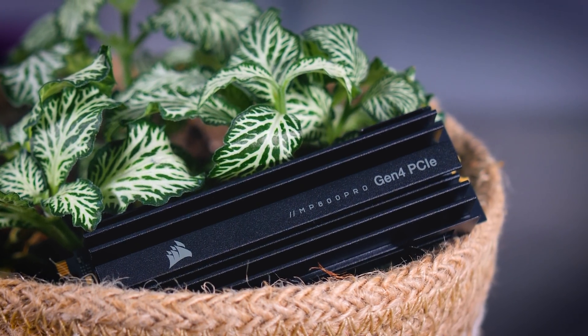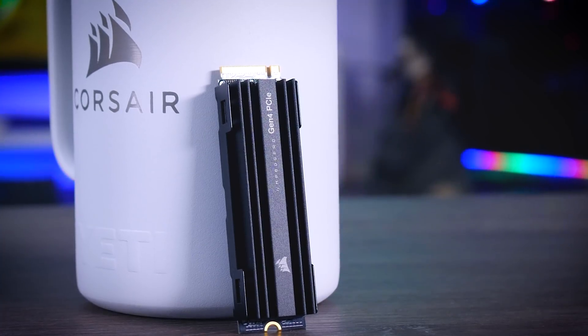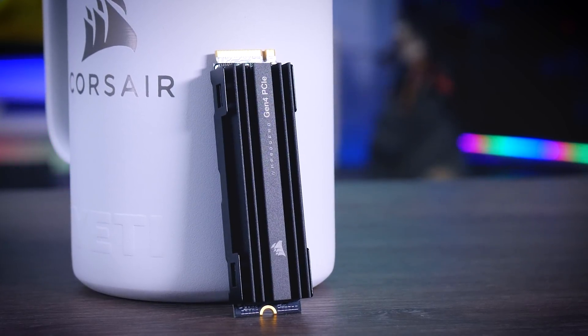This is a Gen 4 SSD, and to get the most out of what this drive has to offer it is best to have a system with PCIe Gen 4 support — so an AMD desktop with an X570 or B550 motherboard, or on the Intel side, Gen 4 should be supported on Z590 and Z490 boards for the upcoming 11th gen CPUs. Naturally you can use it in any other system, but you won't benefit from the speed this drive has to offer.